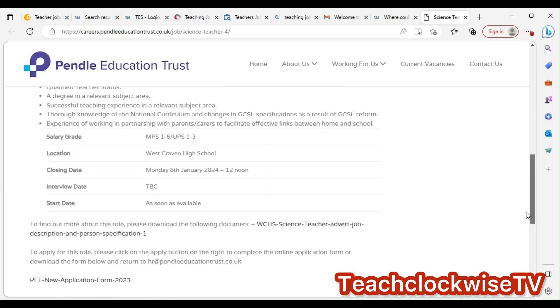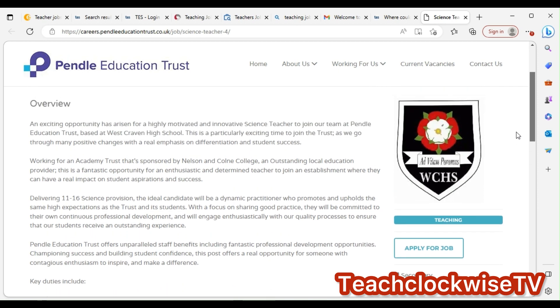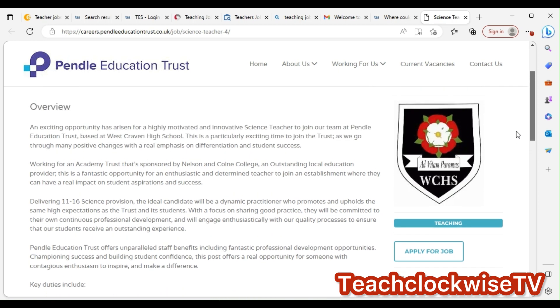This is the full job listing — it's a secondary school job. My only advice is to apply for as many jobs as you can because the more applications you send, the more opportunities you have. Click 'apply for job' on Tess and fill in the application form.